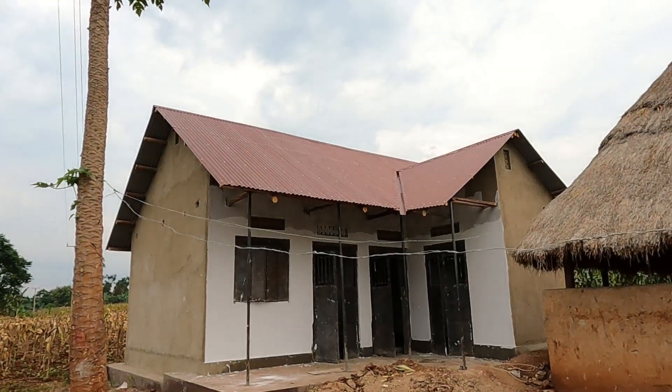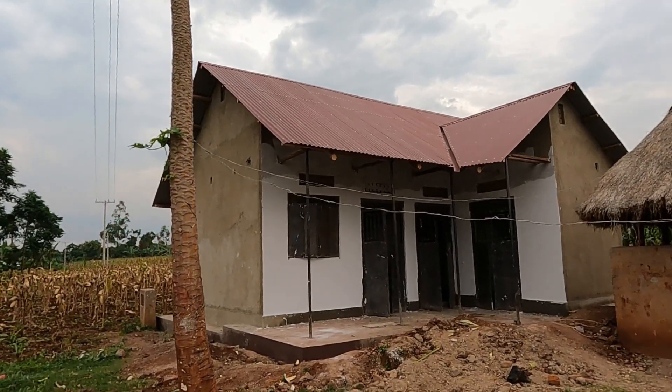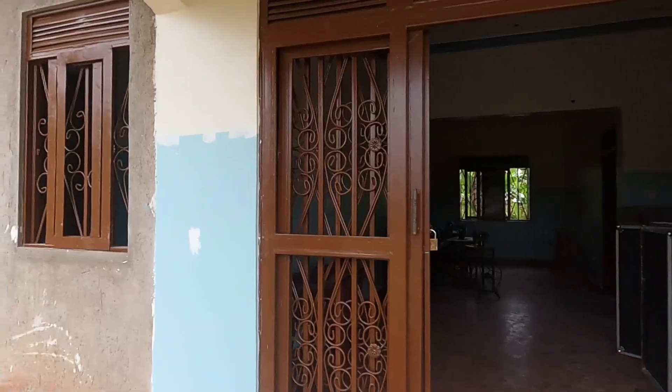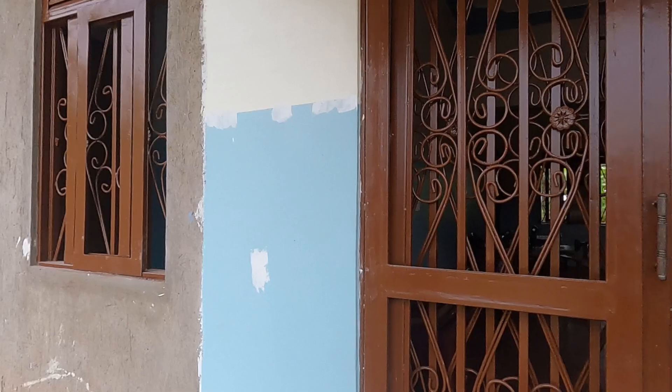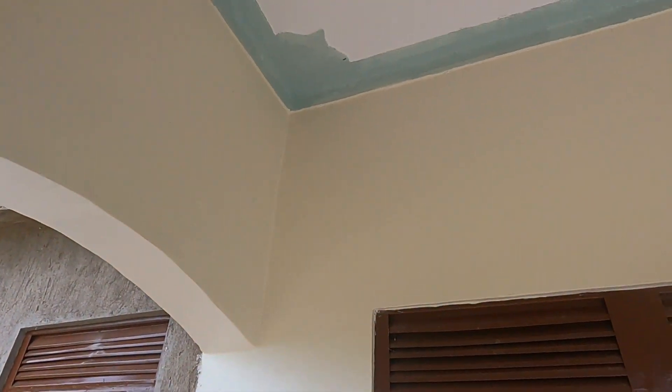Hello everyone. I'm here at the organization and I just want to give you an update on our ongoing work of putting up new wards and renovating our existing organization office that will help to accommodate more patients. Our wards are almost done.